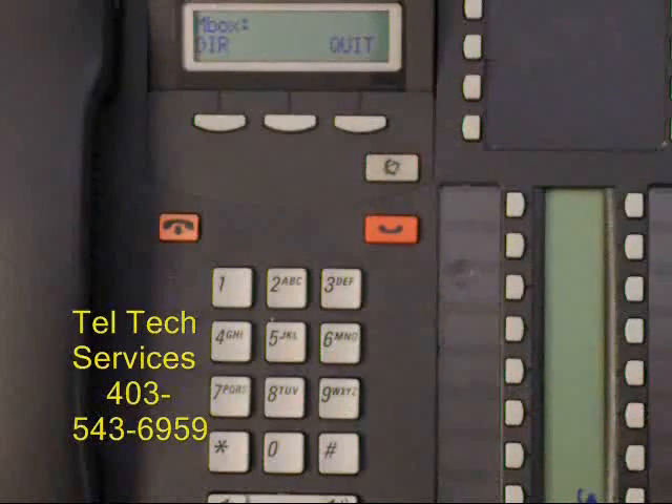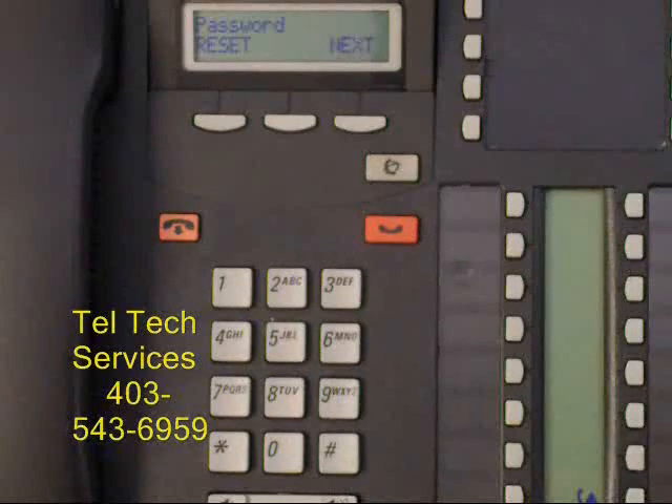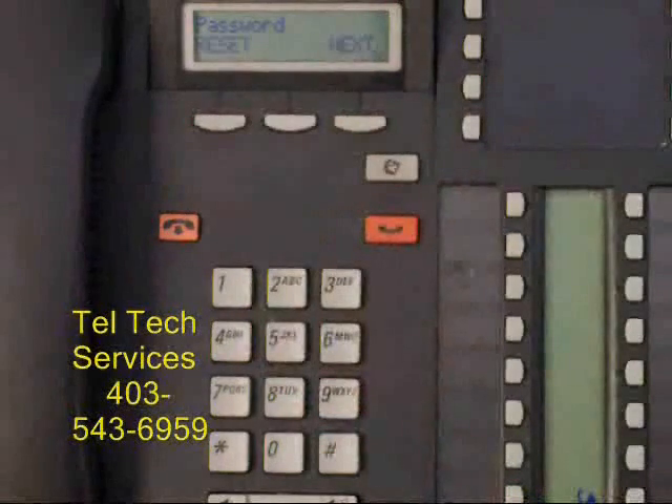Enter the mailbox number that you want to change the password to. It says password reset — press the reset button. The password is reset — press release.